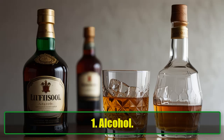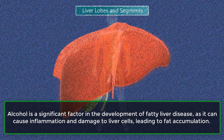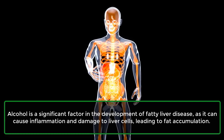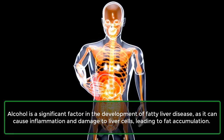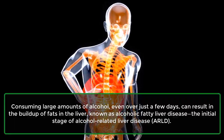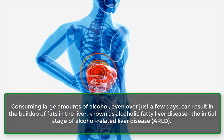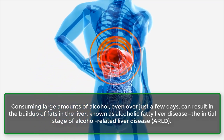1. Alcohol. Alcohol is a significant factor in the development of fatty liver disease, as it can cause inflammation and damage to liver cells, leading to fat accumulation. Consuming large amounts of alcohol, even over just a few days, can result in the buildup of fats in the liver, known as alcoholic fatty liver disease.